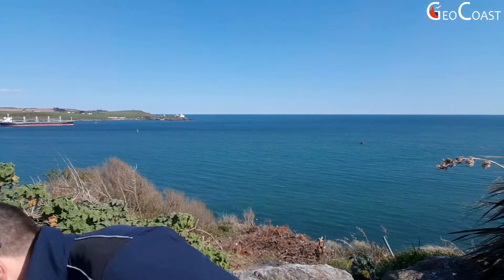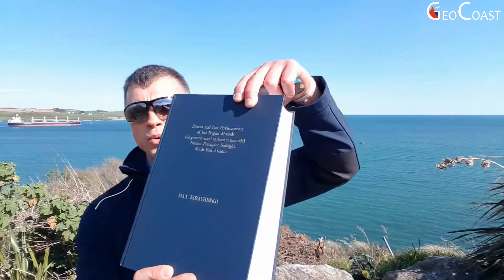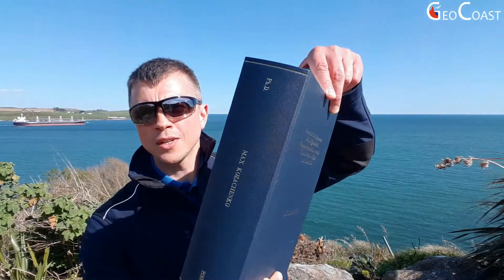At the time of those deep marine expeditions, between the years 2000 and 2005, I was lucky to work together and under the supervision of Dr. Andy Wheeler, who is one of the main leaders of cold water coral research in Ireland. The main result of this work was a 500-page doctorate thesis which I defended at University College Cork in 2005. In the next few minutes I will share some of my knowledge about this beautiful reef.